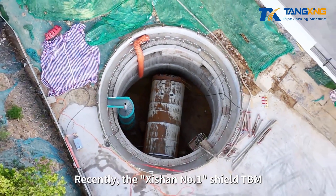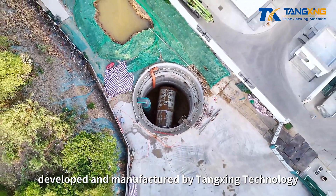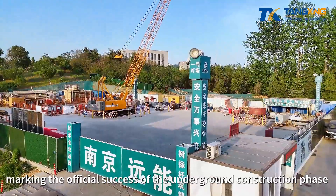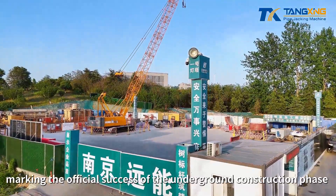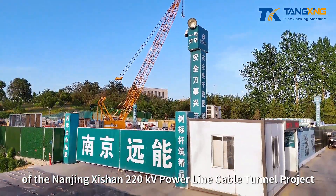Recently, the Shishan No. 1 Shield TBM, developed and manufactured by Tangxing Technology, successfully completed its tunneling task, marking the official success of the underground construction phase of the Nanjing Shishan 220kV power line cable tunnel project.